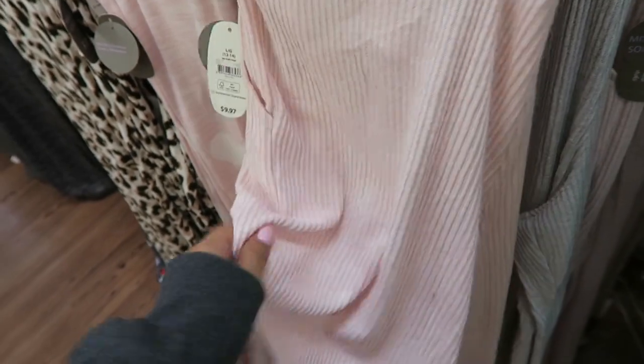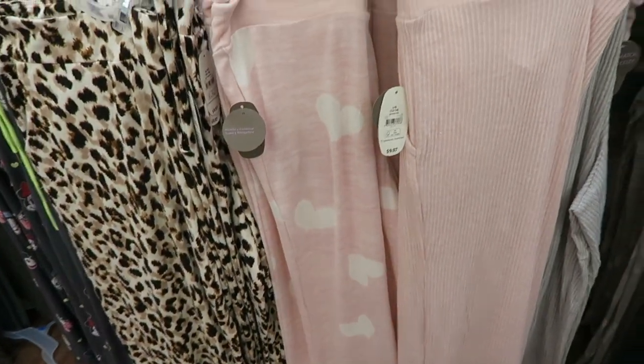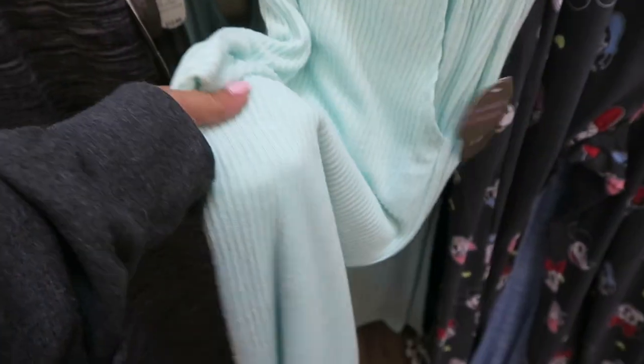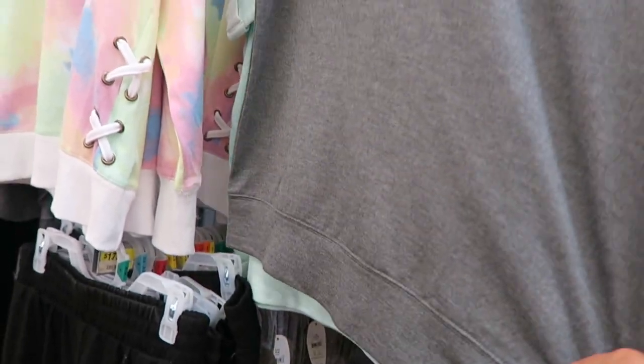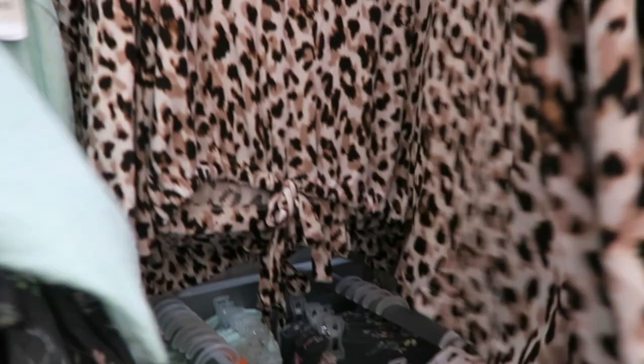They also have it in dark gray that says 'weekend' — that's cute. This feels comfy cozy, I love this set. Let me see if I can find the matching top. I have the pants in baby pink, light gray, and dark gray — I need to find the tops to these because they look so comfy cozy. They also have them in mint green, but I don't see the tops.